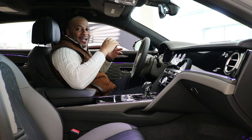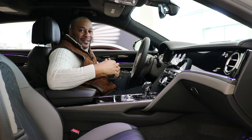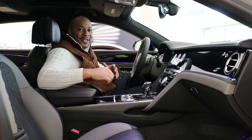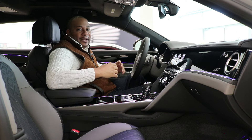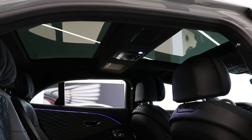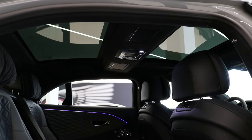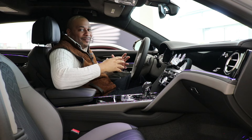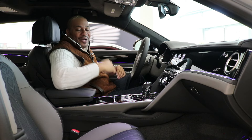One thing I noticed about this vehicle is that it has a darker interior, but once you take it outside it's going to be flooded with natural light due to this massive panoramic roof. There's a huge pane over the front seats and another pane over the rear seats, so the cabin will be filled with tons of natural light. Speaking of the rear, let's go ahead and check that out.